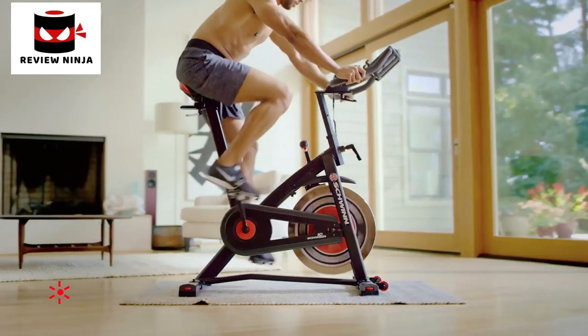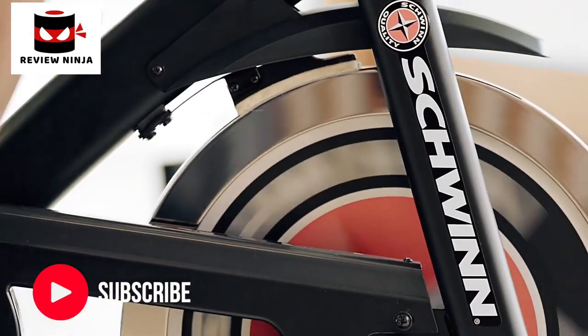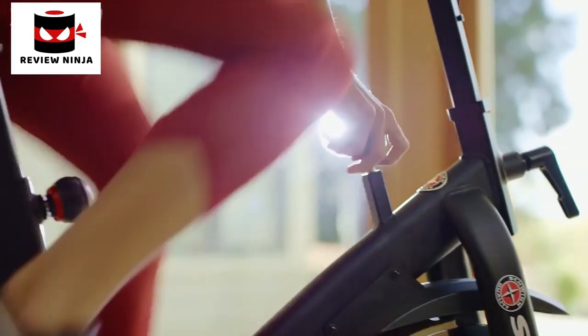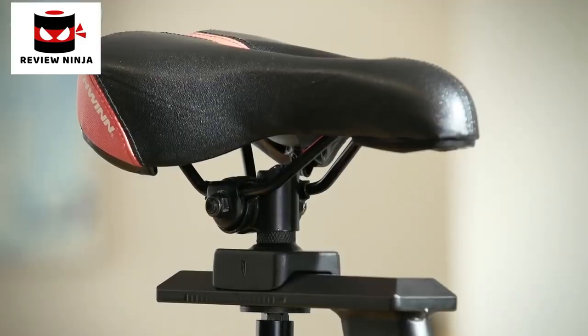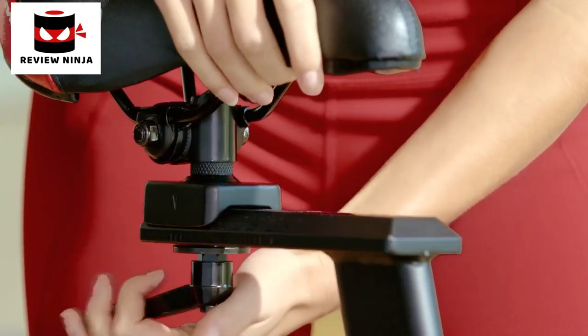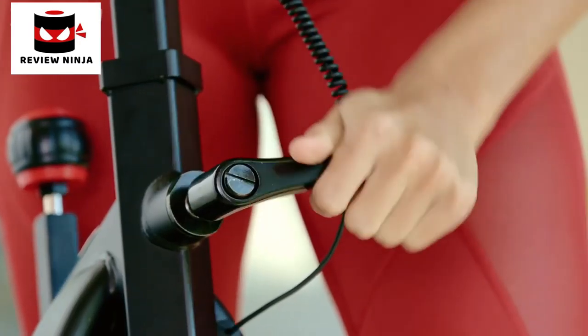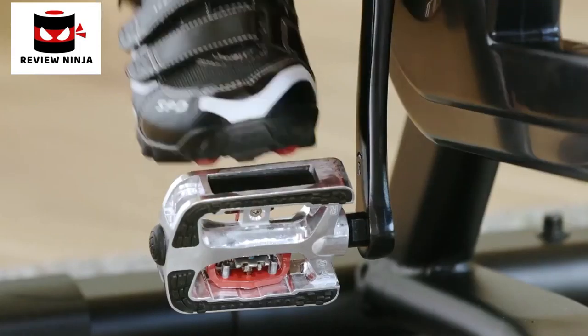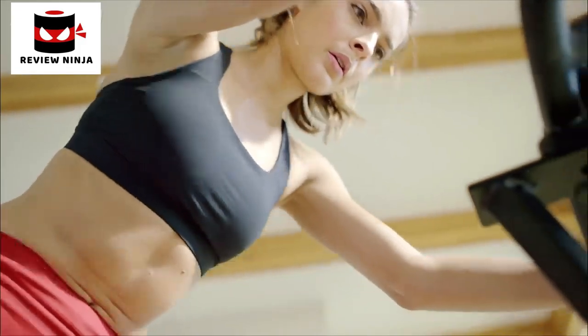Now you can bring better health into your life by bringing Schwinn into your home with the new Schwinn IC3 Indoor Cycling Bike. When harsh weather or a crazy schedule drives your workout inside, just hop on the IC3 for a high-energy, low-impact training experience. The IC3 delivers a 40-pound flywheel, smooth silent felt drive, and infinite levels of resistance.